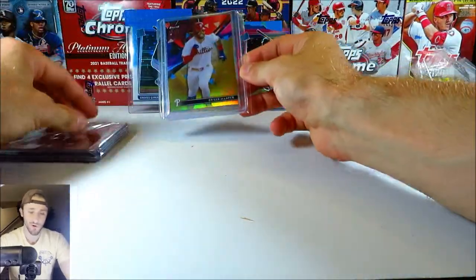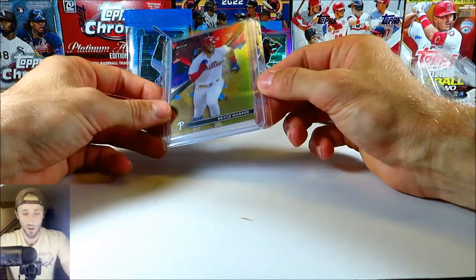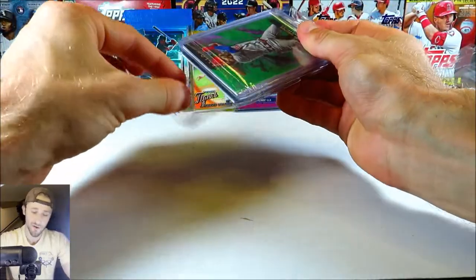Here's our first card — it's all Bryce Harper, by the way. We got a Bryce Harper Finest, out of 50, it's the gold parallel. Really cool — it's a gold Bryce Harper, a low-numbered Topps card numbered to 50. Really, really cool. Big fan of it.